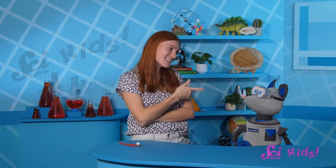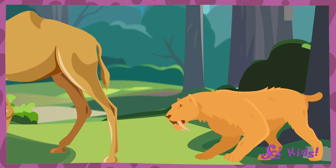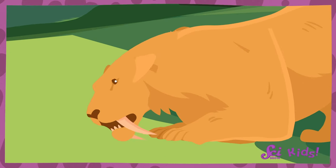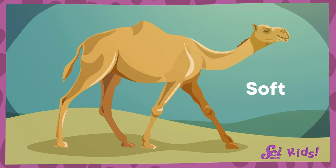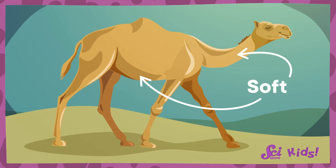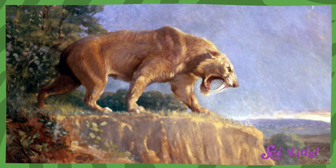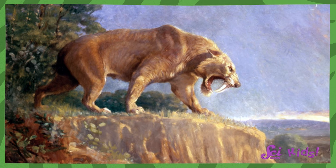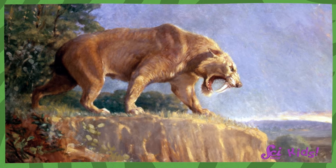It's true that these saber teeth were helpful, but they did have their downsides. The super-long canine teeth could be broken. So a Smilodon had to be careful to avoid kicks from prey with strong legs, and try to bite only really soft places, like a prey animal's belly or neck. And having teeth that long could make eating tricky, so Smilodon had to have mouths that could open extra wide so that they could actually get bites of food into their mouths past those huge teeth.